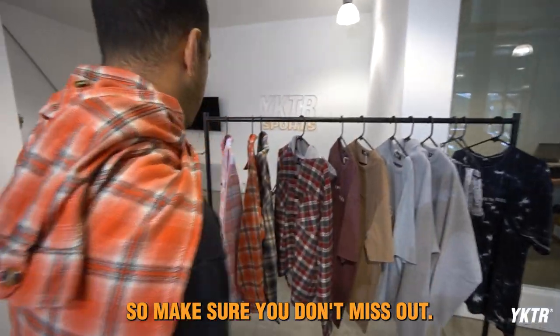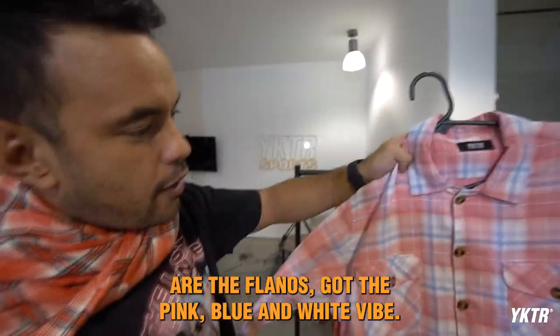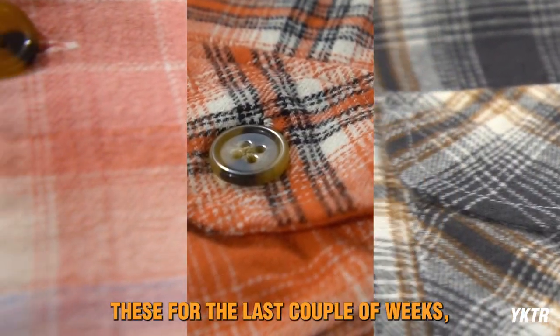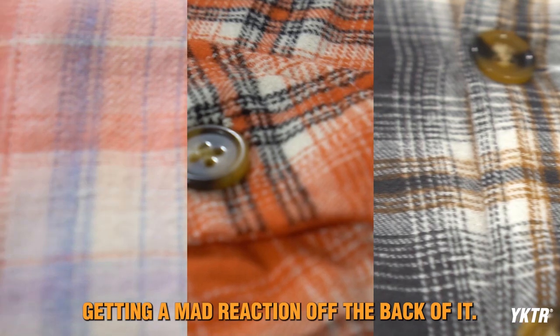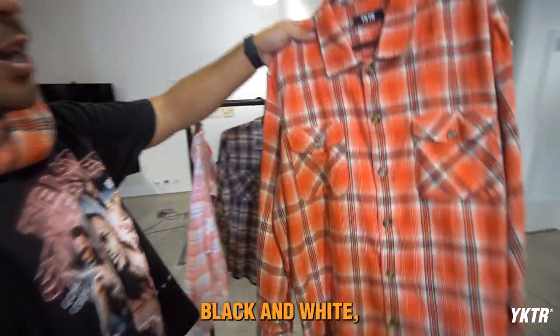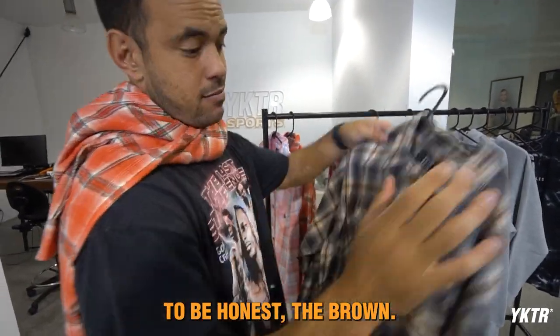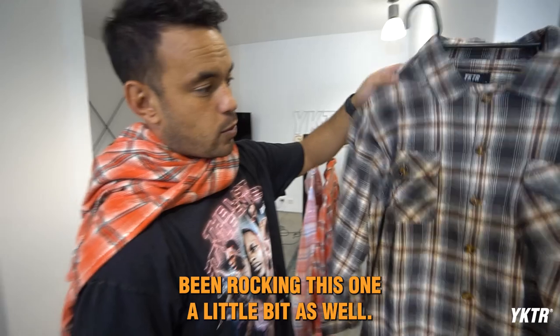So make sure you don't miss out. First couple things we're gonna focus on are the flannos — got the pink, blue, and white vibe. Me and the boys have been rocking these for the last couple weeks and getting a mad reaction. So we've got the pink, we've got this sort of varsity red, black, and white, and probably my favorite to be honest — the brown. Been rocking this one a little bit as well.